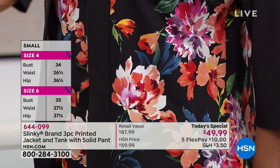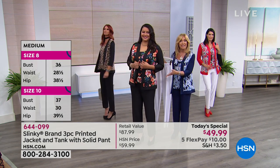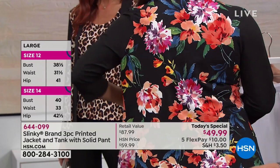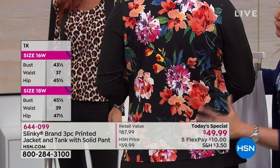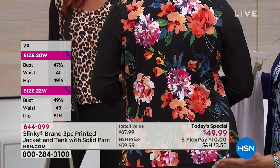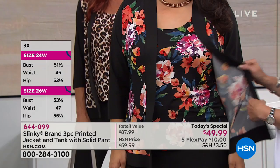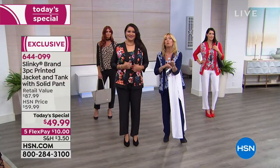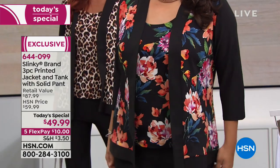We also have a fabulous two-pack of tees coming up that work beautifully underneath if you want to change up the look with a solid tee. Looking at the pattern on the back — it's a beautiful watercolor, romantic floral with vibrant fuchsias, corals, yellows, turquoise, magentas, and greens. Breathtaking. We gave you the matching printed tank to work back with it, so you get that fun twin set look. Then we broke it up with color blocking using the black shawl and black sleeve.